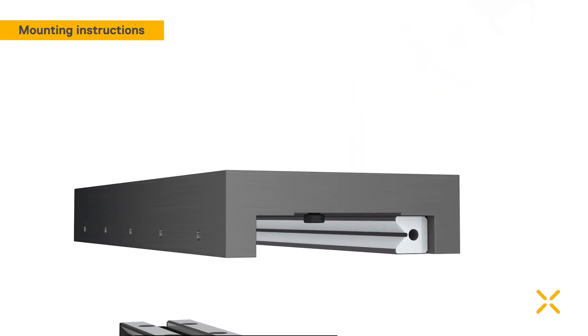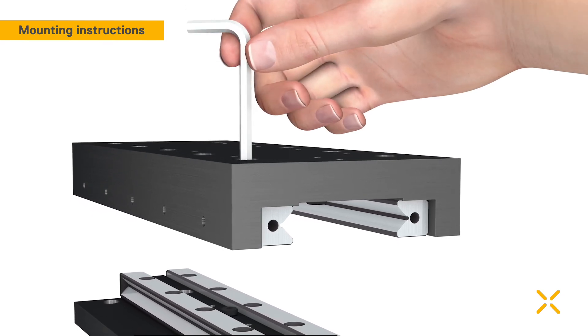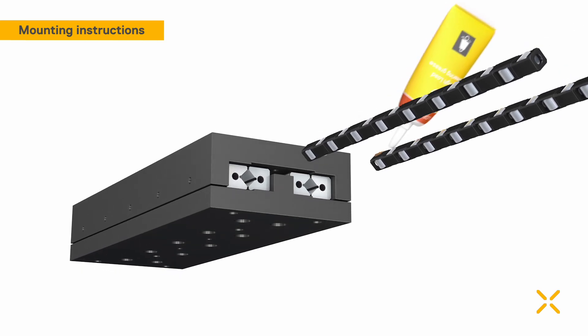The remaining rail is used for preload adjustment. Bolt this rail lightly and move the lubricated cages to their desired position, usually centred.